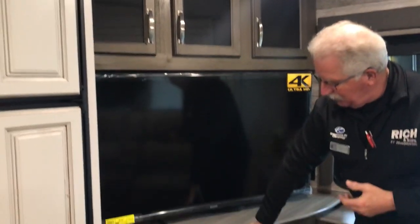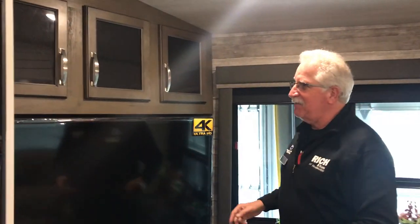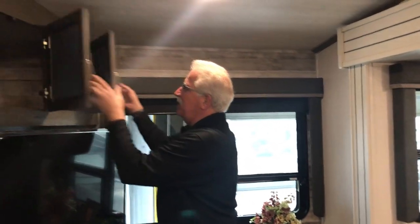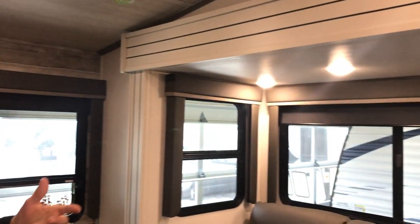Nice fireplace, your stereo system — AM, FM, CD, DVD, Bluetooth. I don't even know how it operates. Nice size TV. And behind this we have some hidden storage where you can put the chips, cookies, adult beverages, whatever the case may be. As well as that, we have nice abundant storage up here at the top. Nice window for viewing the lakeside if that happens to be where you're at, or just having a good view of the outside surroundings you're enjoying while camping.